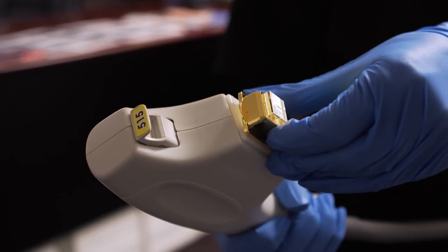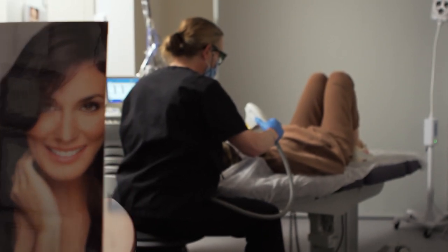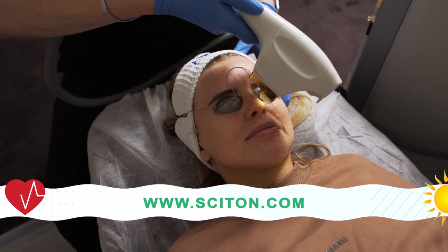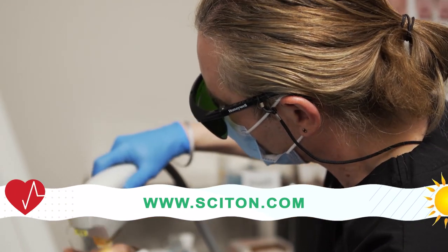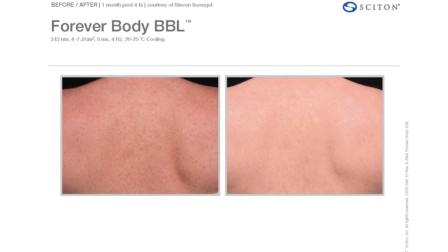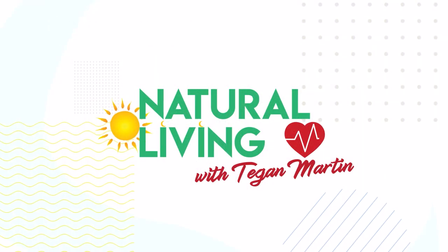So we use it primarily for things like pigmentation, for redness, we treat rosacea, it improves fine lines, it can help with pore size, textural changes, even the luminescence or the glow of the skin — it improves with BBL.